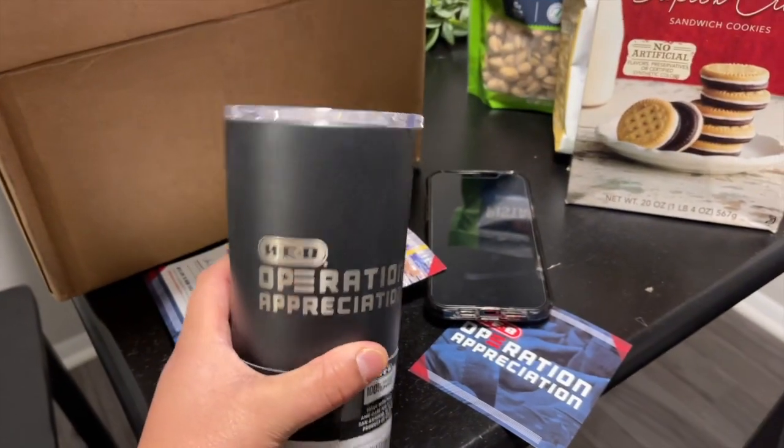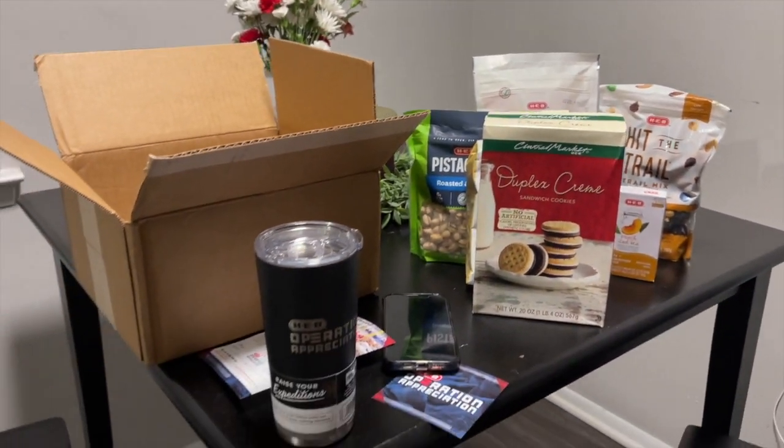That was everything in the box. Let me read y'all this little paper. It says: 'From all of us at H-E-B, thank you for serving our nation. As we celebrate the new year, we're forever grateful for the sacrifices you and your family have made to defend our freedom. This care package is just a small way we can show our appreciation and we hope it brightens your day with a little taste of H-E-B. We're proud to have partners like you serving our country. We're wishing you and your family a safe, healthy, and prosperous year.'